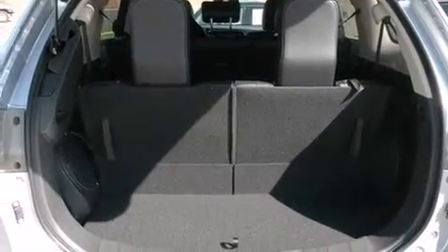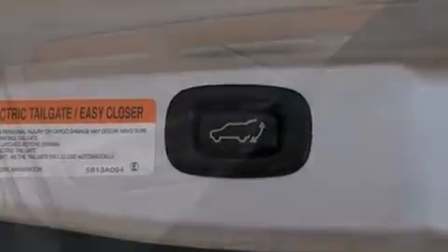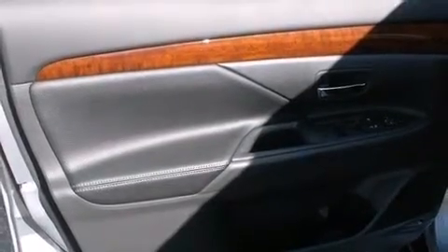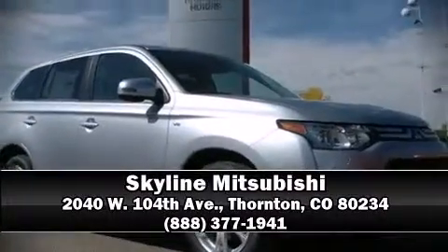door mirrors and one-touch window functionality. Third row seats provide an even greater maximum passenger capacity. In the event of a rollover collision, side curtain airbags provide additional protection for outboard seated passengers. Please don't hesitate to give us a call.